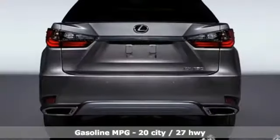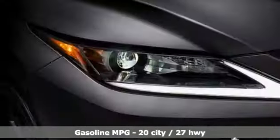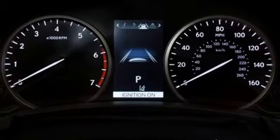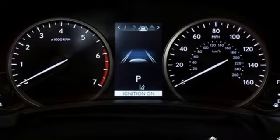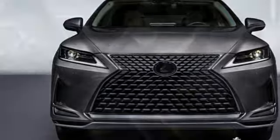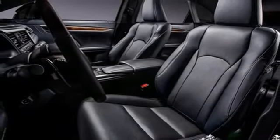Automatic transmission, gas pressurized shocks, smart device navigation, Wi-Fi hotspot, front heated and ventilated bucket seats, auto dimming rear view mirror, streaming audio, remote engine start smart device, dual zone climate control, front and rear parking sensors, and V6 engine.